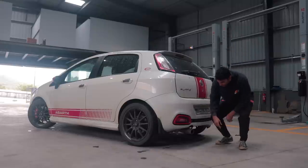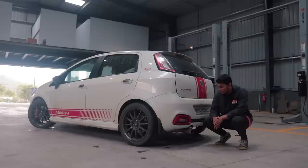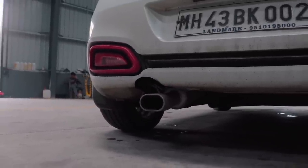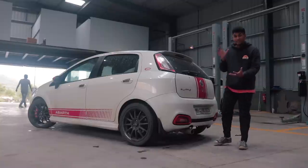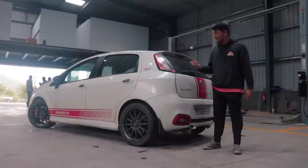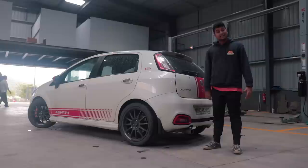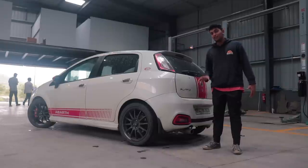The stock Abarth tip was sourced by Tanai specifically to give it that OEM-plus look. There's a little cutout over there because the last car had a Magnaflow end can, which was pretty big and looked very aftermarket — and Tanai got into a lot of trouble with the cops because of it. So that's a big important thing to keep in mind if you're going to do something like that.